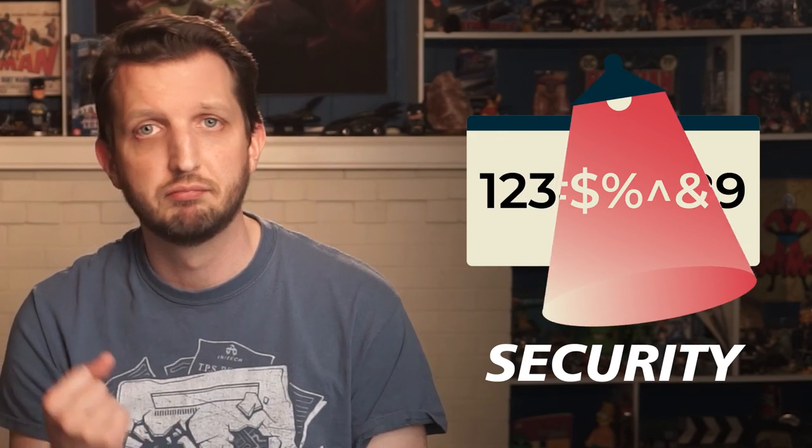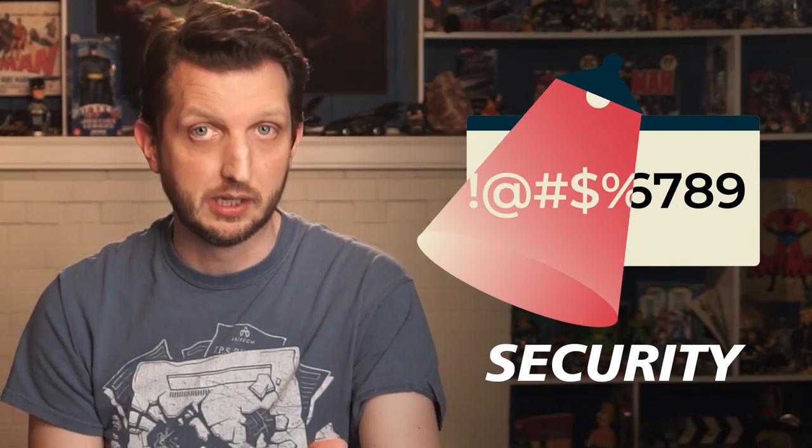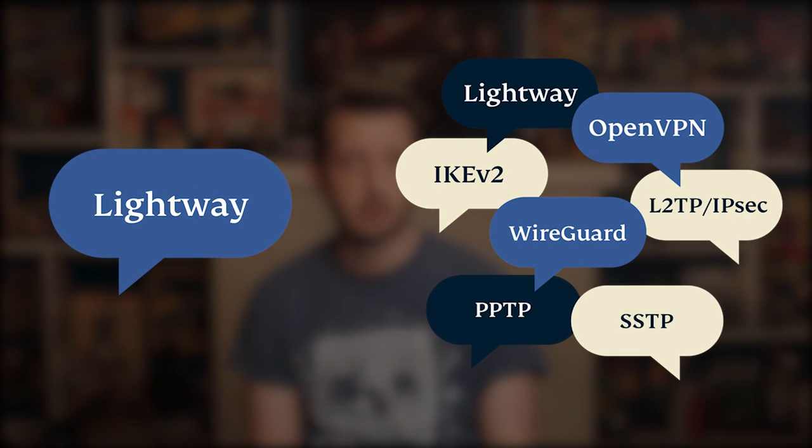In terms of security, it features the industry standard 256-bit encryption, a kill switch, which I talked about earlier, and it does include an ad blocker. And for the curious tech-minded person, ExpressVPN's new protocol titled LightWave is already receiving rave reviews from our readers.